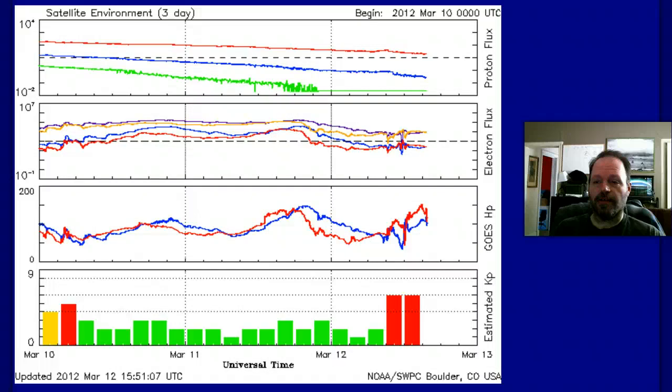Here's a look at the three-day satellite environment monitors, which give us several indicators of what's going on. We are having our G2 storm right now — the K-index is at 6. The geomagnetic field is staying kind of rattly, especially this morning when the hit came. The electron storm continues to be a little elevated, and protons continue to be a little elevated, though the high-energy protons have pretty much leveled back off to normal.